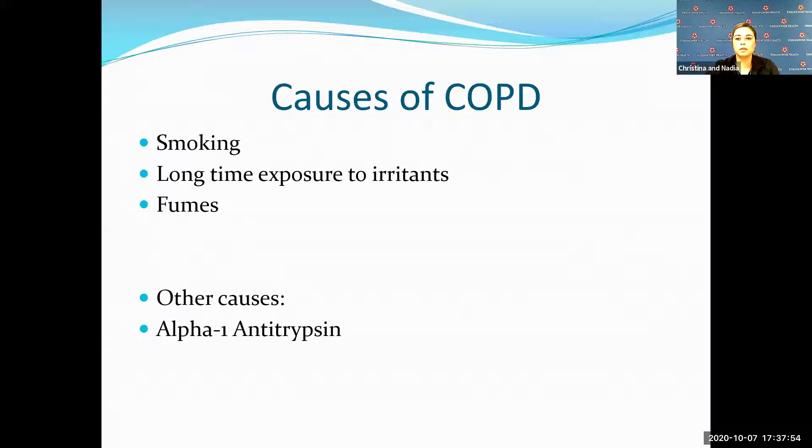Some causes of COPD include cigarette smoking and vaping, which is a big thing now. Exposure to irritants — for example, mechanics or people exposed to fumes at work. And there is also a genetic disease called alpha-1 antitrypsin.